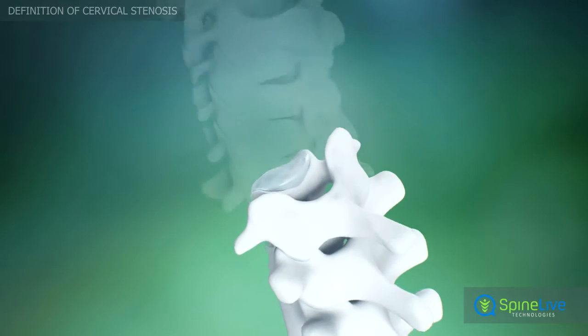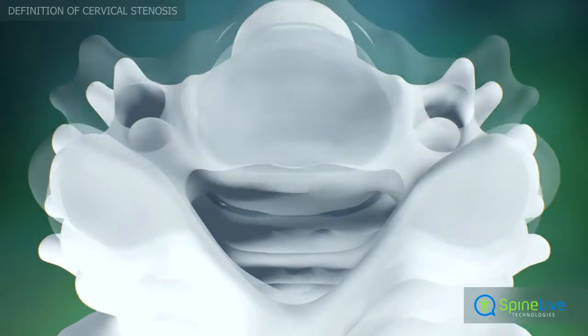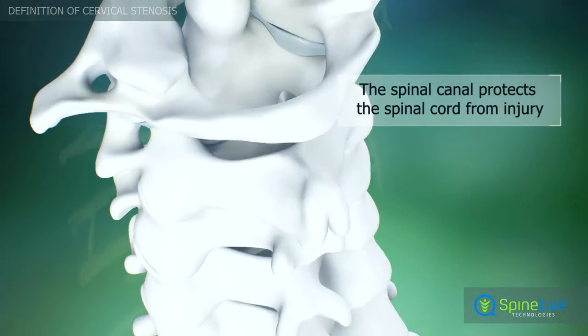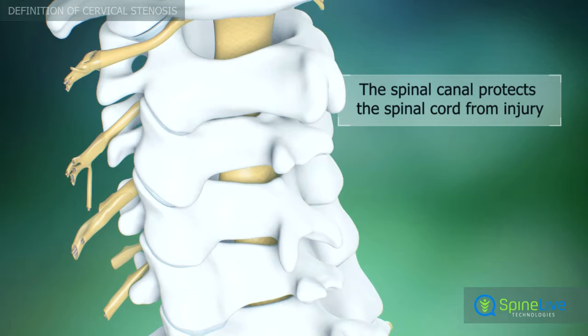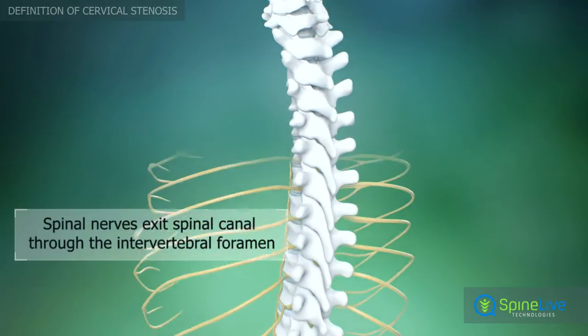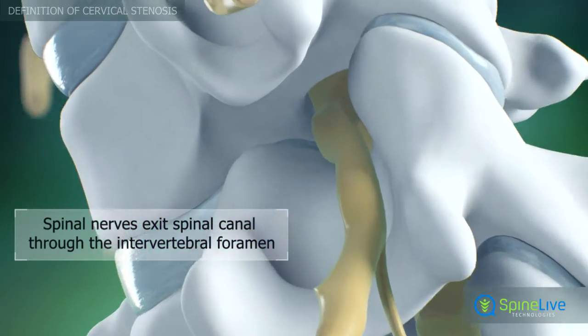Behind the vertebral bodies is located a vertical tunnel called the spinal canal. The spinal canal contains the spinal cord and protects it from injuries. The spinal nerves branch off your spinal cord in pairs and travel through small openings between your vertebrae.